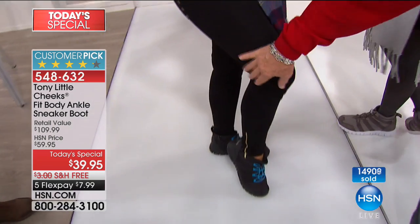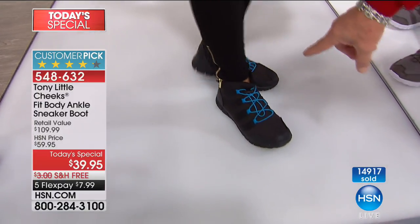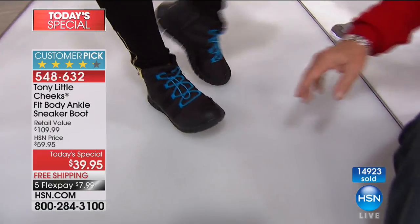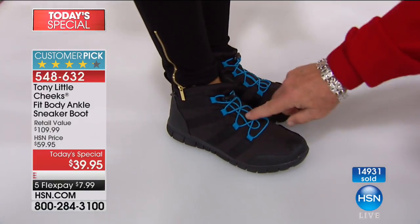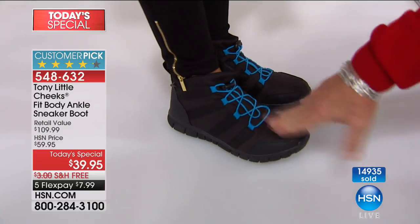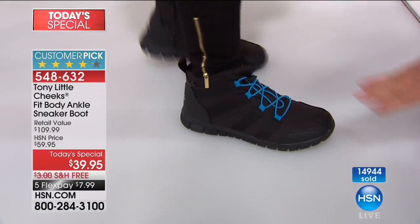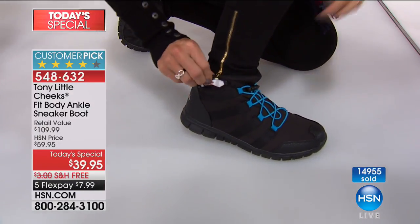Everybody's wearing the tights this year, and with this shoe you can move better than you ever have because it's a cross trainer — it's a sneaker boot. Once you get these home, you pull the cord to the tightness, put it down, you never have to tie them. The black is the most popular — selling two to one on everything. She has a little zipper pocket where she can put anything in it — cash, a trainer card.